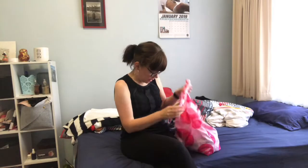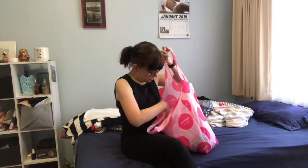Hi everyone, I know around me is so messy but I'm gonna clean it later. I just wanted to show you what I got at Northland today.